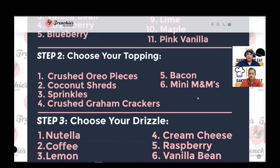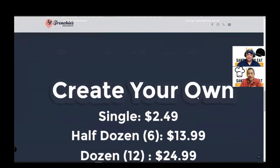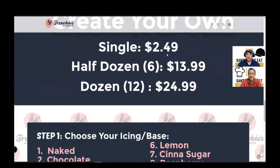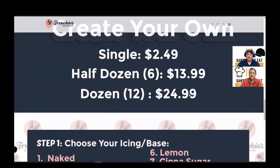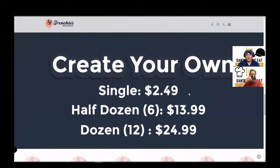So if you think about all the different combinations, there's dozens, hundreds, maybe even thousands. There's so many different combinations that you would never run out if you're open-minded enough to try each one. And of course, if you're Michael Scott, you just ask for the works. A single donut is $2.49, but that is one icing, one topping, and one drizzle. If you wanted extra stuff, it's probably going to be an extra charge.